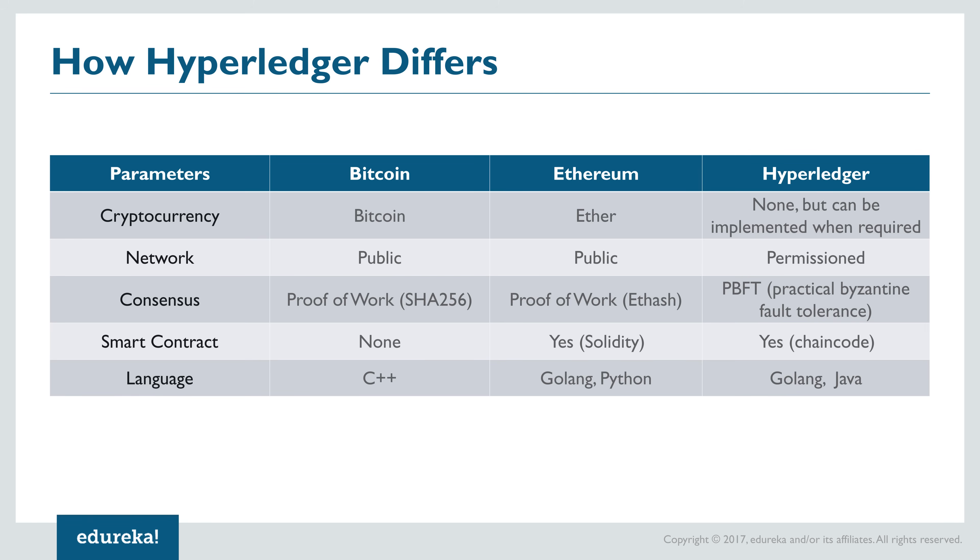Now let's compare Hyperledger to the two most renowned blockchain networks: Bitcoin and Ethereum. Starting with cryptocurrencies, while Bitcoin and Ethereum both have their respective currencies, Hyperledger has no official coin — though businesses can implement one if needed. Bitcoin and Ethereum are both highly public blockchain networks, while Hyperledger is a consortium blockchain, also known as a permissioned network. Bitcoin uses SHA-256, Ethereum uses Ethash, while Hyperledger uses Practical Byzantine Fault Tolerance, which checks how long a transaction has resided on a machine. Bitcoin has no support for smart contracts, whereas Ethereum and Hyperledger both support them.